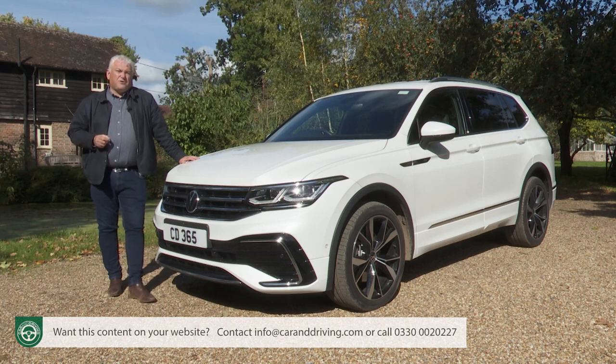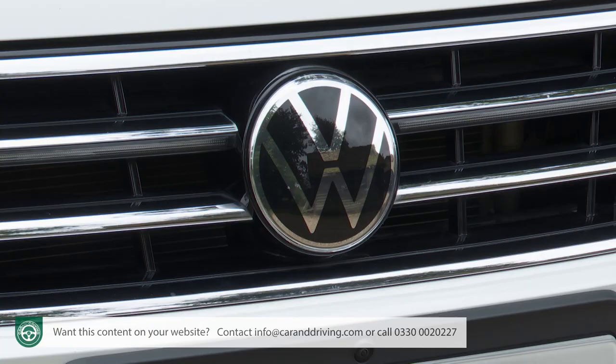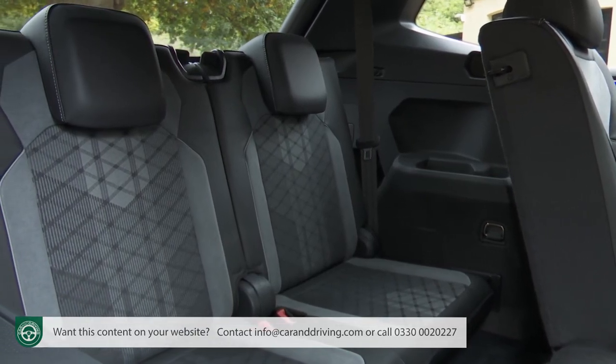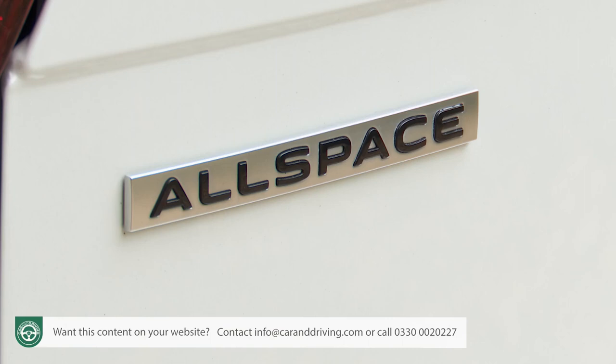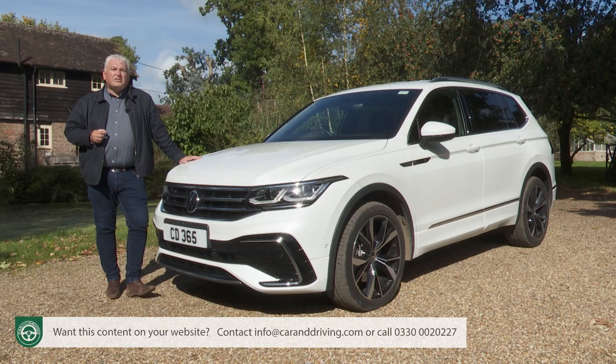Increasingly it's no longer sufficient for a mainstream brand car maker to just offer a single mid-size 5-seat SUV. The market's now demanding that volume manufacturers also provide variants of such models that are lengthened enough to incorporate a third seating row. Volkswagen couldn't ignore this trend and didn't, bringing us this bigger Allspace version of the Tiguan in 2017, which after generating over 1.5 million global sales was then updated four years on to create the car we're going to look at here.